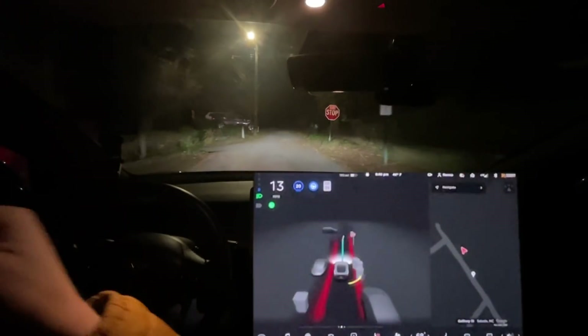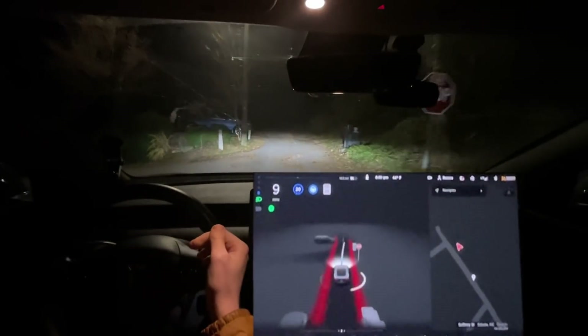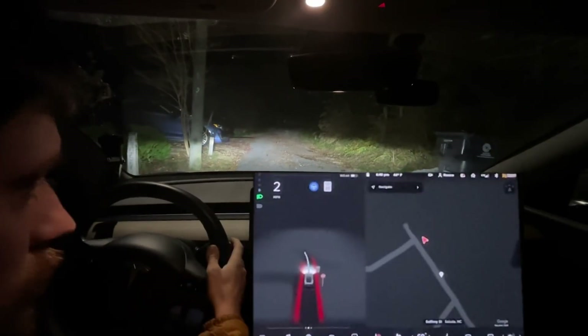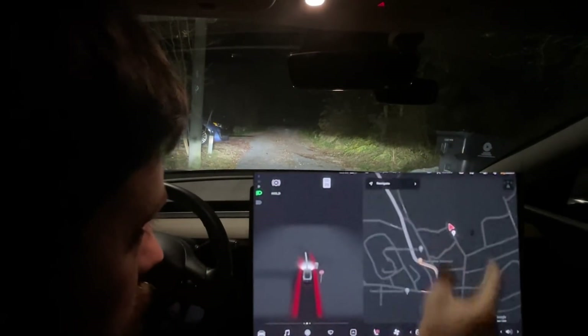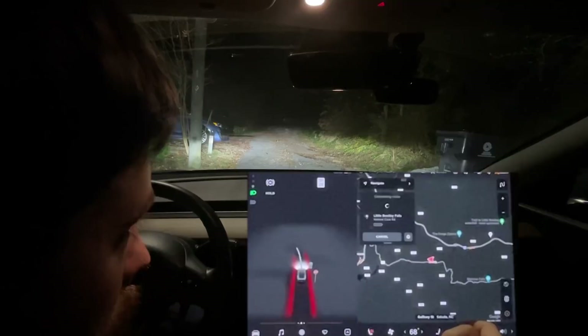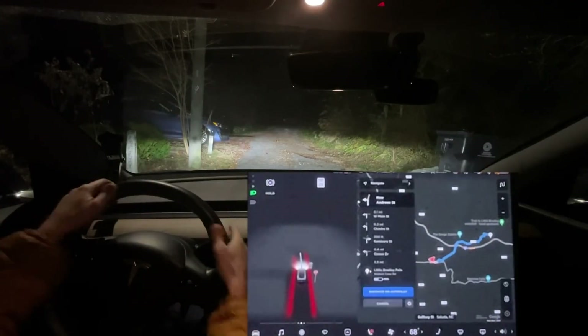Someone mentioned using GPS on the phone. Little Bradley Falls right there — I highly recommend it, it's a nice place.